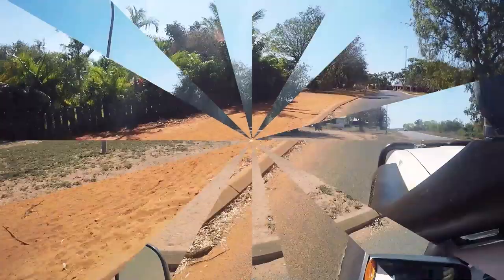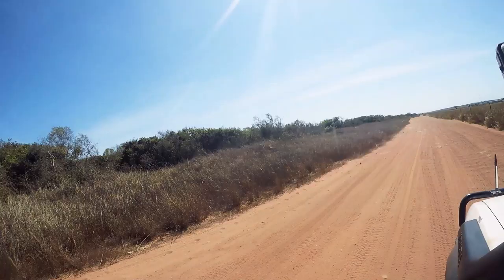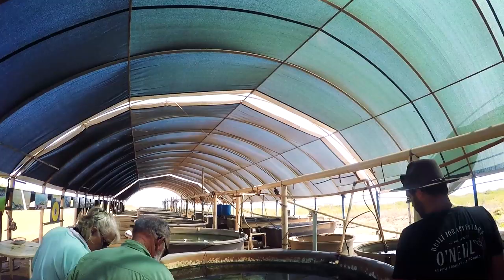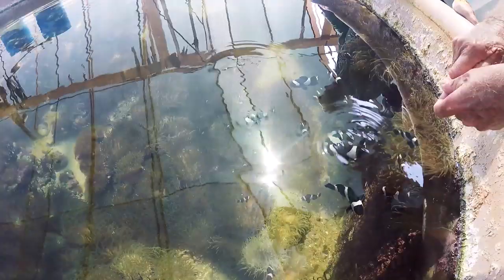One Arm Point is an indigenous community right up the top of Cape Leveque. We popped into the general store for a look before heading out to the hatchery — an open-air aquarium run by a local volunteer. Brian, our tour guide, gave us a very informative tour about the place, what they do, and how it is helping the community.